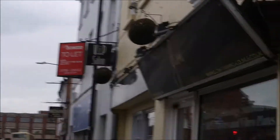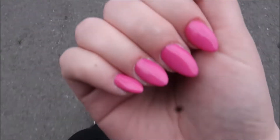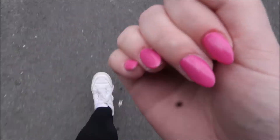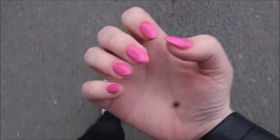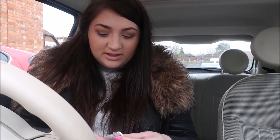Nails all done! I went for the same as what's on my toes so I'm all matching, and I love them — they're beautiful. I'm so happy with my nails. They look beautiful, I love them.